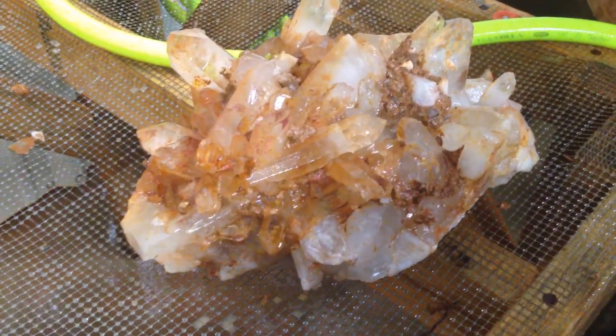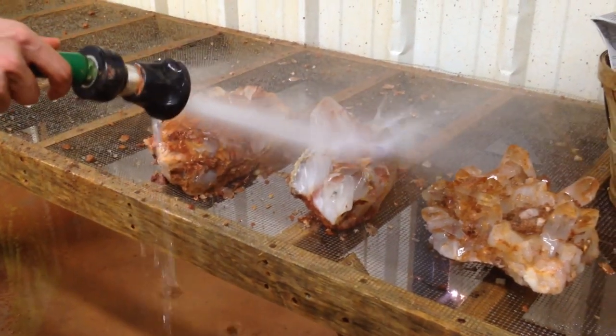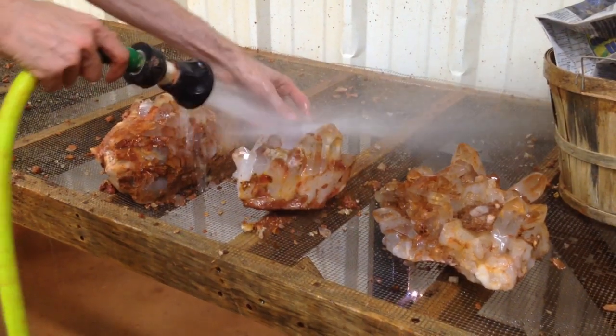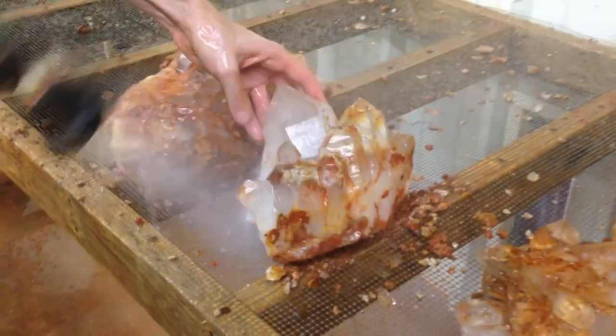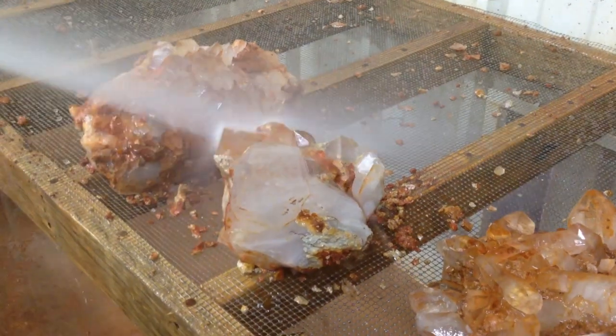It looks pretty nice. Wow, look at that. Look at how clear they all are — there are a lot of them. Wow, look at that. Look at how clear they all are. Beautiful. Through the water. Okay, that's great.